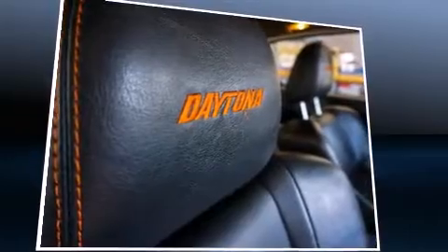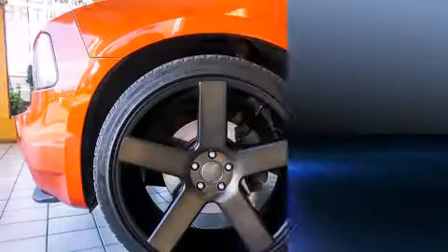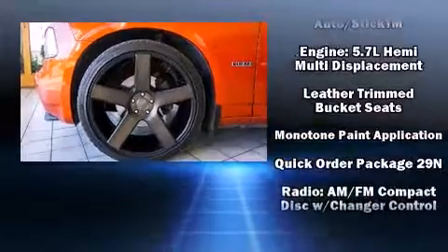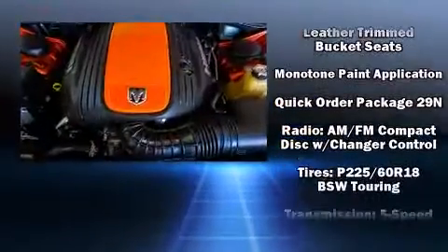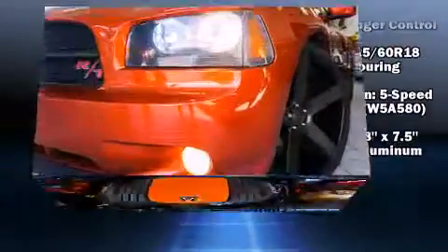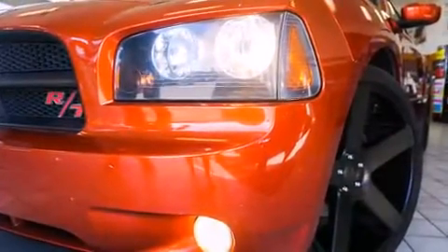Dodge ensures the safety and security of its passengers with equipment such as dual front impact airbags with occupant sensing airbag, traction control, brake assist, a panic alarm, and four-wheel disc brakes with ABS. With electronic stability control supplementing mechanical systems, you'll maintain precise command of the roadway.